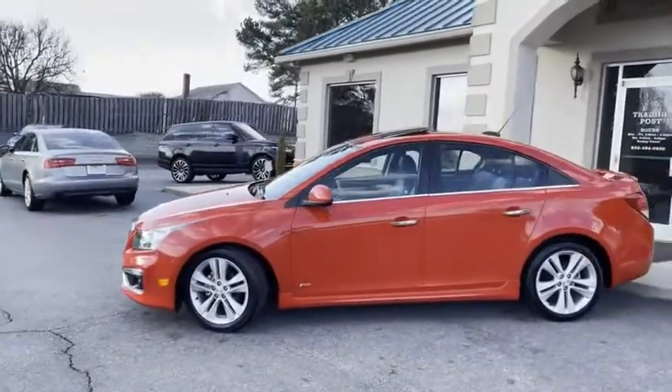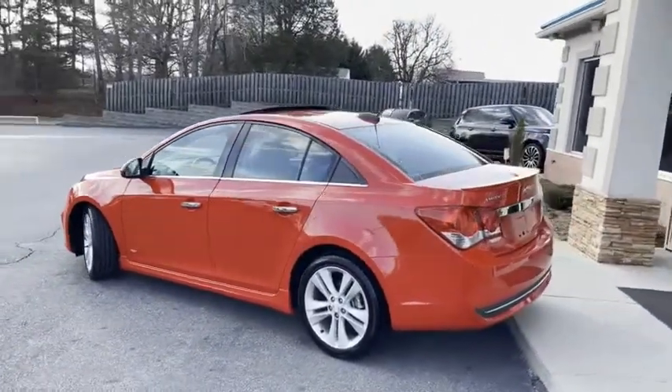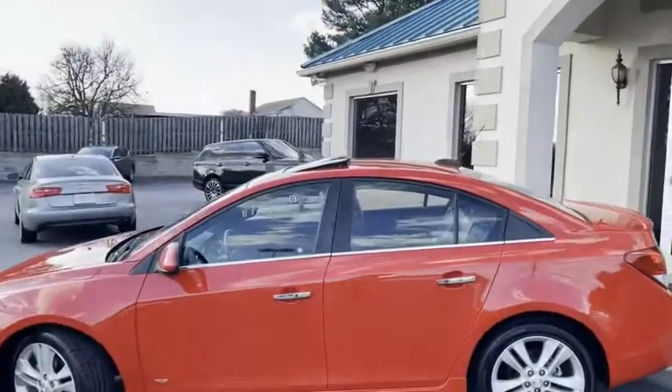The chrome front accents, touch-to-lock, rear factory spoiler, black leather interior — there's your backup camera. A beautiful, clean car, and we've got it here at the Trading Post.